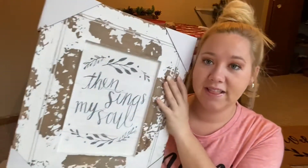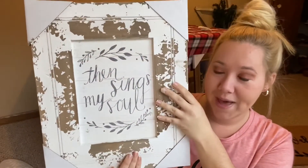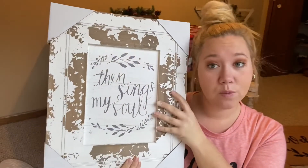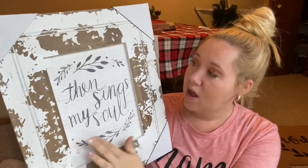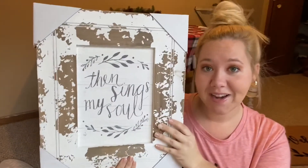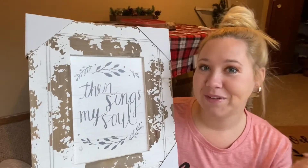Probably one of my favorite things I picked up is this 'Then Sings My Soul' sign. I am obsessed with this — my mom had it in her living room so I had to go get it. It was only $25.99, and with really good quality: the wood is thick and the frame is so nice. With 50% off I am so excited to put this in my living room, and this used to be my favorite church hymn growing up.